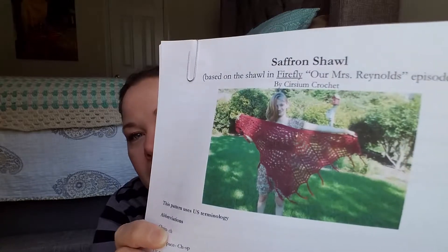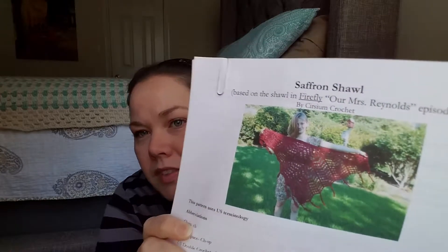Exciting — I finally know how to read patterns and I much prefer it over video now. I really like when patterns have graphs because sometimes I get stuck and a picture helps. This is the Chaffron Shawl based on the shawl from the Firefly 'Our Miss Reynolds' episode. I'm a Firefly fan so that's why I chose it, and in the picture it has this maroon yarn that I really liked.